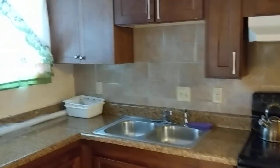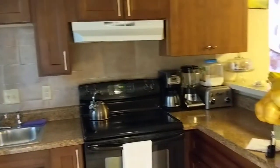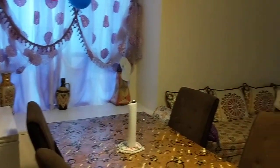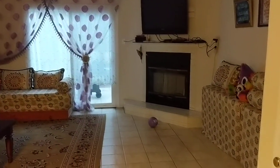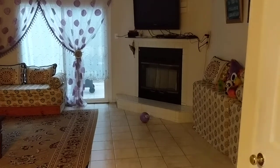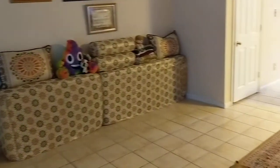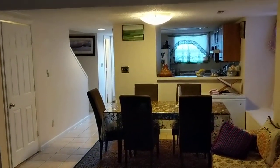The kitchen is actually in pretty nice shape. The first floor floors look like they're in good shape and the walls just need a fresh coat of paint. There's a fireplace, and this is a decent living space with the dining table right outside the kitchen.